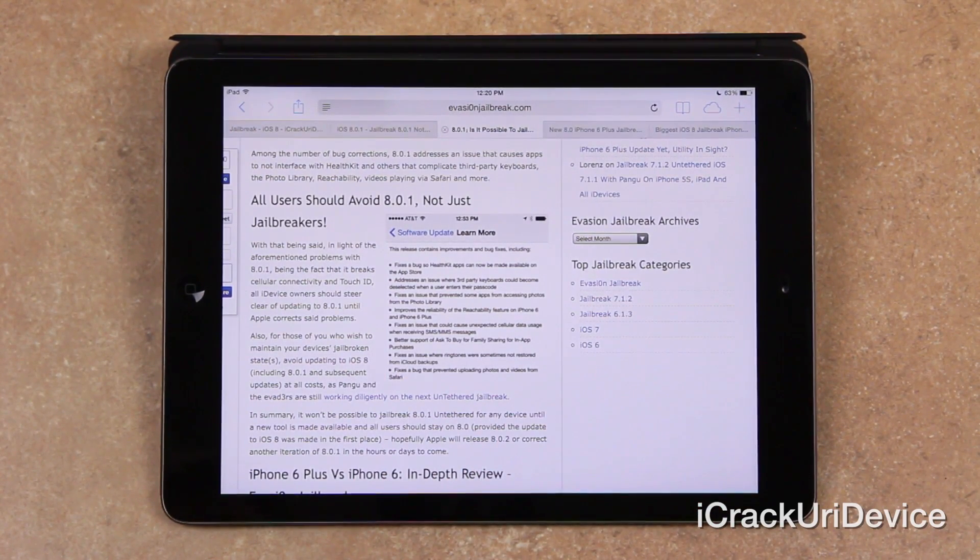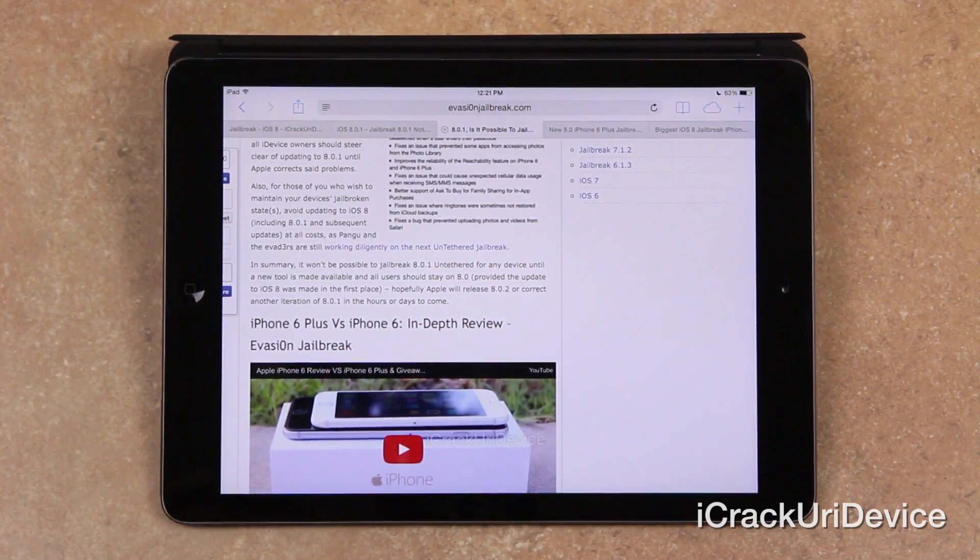In light of the aforementioned problems with 8.0.1 — being the fact that it breaks cellular connectivity and Touch ID — all iDevice owners should steer clear of updating to 8.0.1 until Apple corrects the problem. Also, for those of you who wish to maintain your device's jailbroken state, avoid updating to iOS 8, and this includes 8.0.1 and any subsequent updates at all costs, as Pangu and the Evaders are still working diligently on the next untethered jailbreak. In summary, it won't be possible to jailbreak 8.0.1 untethered on any device until a new tool is made available, and all users should stay on 8.0. If you are jailbroken on iOS 7 through 7.1.2, stay where you're at — you won't be able to jailbreak if you update, and you won't be able to downgrade back to 7.1.2 unfortunately. So stay where you are if you're jailbroken.